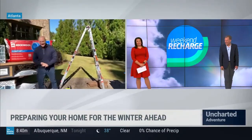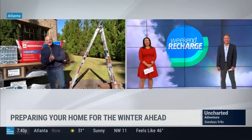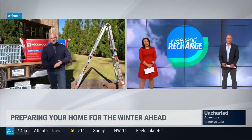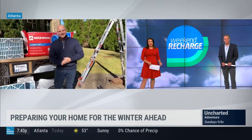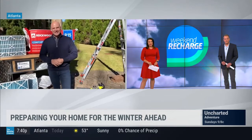Just watching that gave me anxiety! Some people are probably feeling anxiety about the way that energy costs are going up as well. Chip, tell us about what else we can do to reduce the demand on our heating systems.